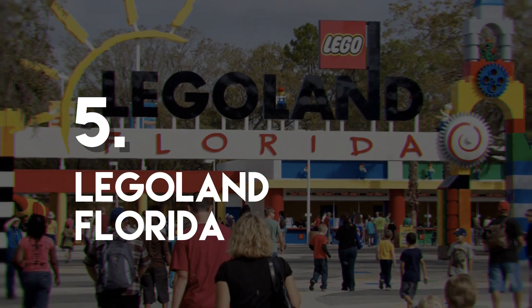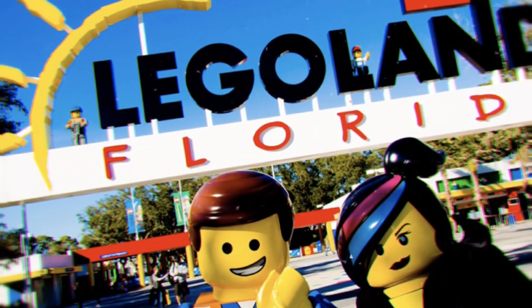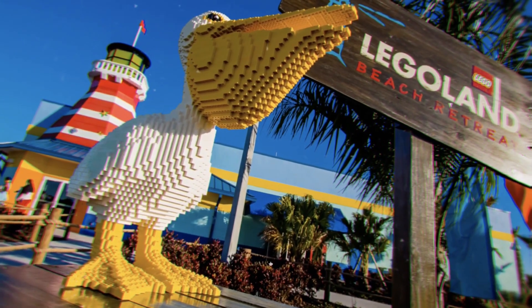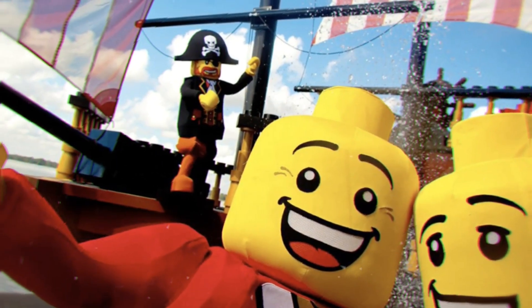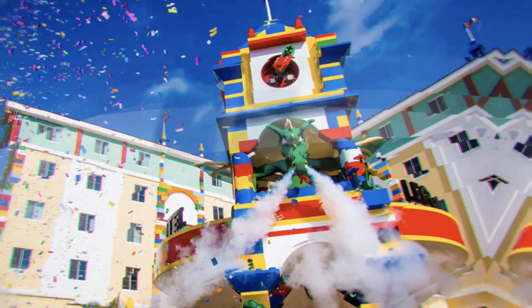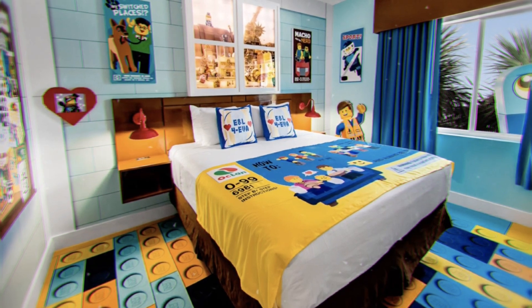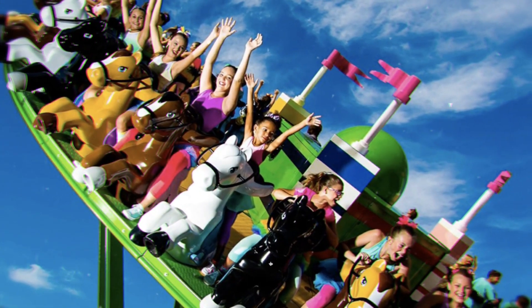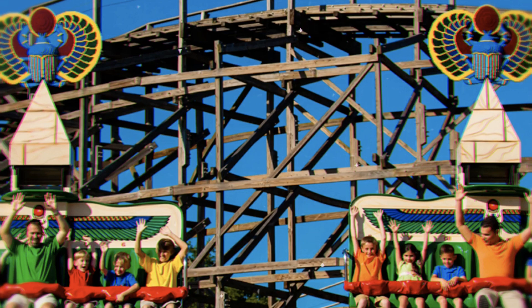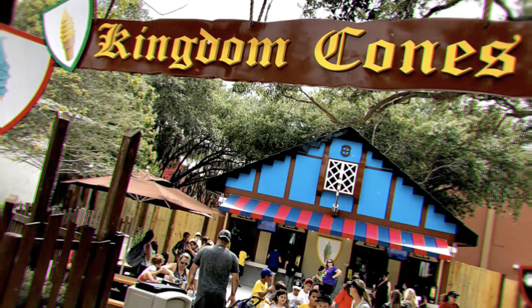Number 5: Legoland Florida. The second largest Legoland theme park in the world, second only to Windsor in the UK, can be found in Winter Haven, Florida. Covering a massive 145 acres, the park is a Lego fan's dream with over 50 Lego-themed rides and a number of shows and other attractions. Designed for children under the age of 12, the park is built on the site of a former botanical garden and has retained much of the original garden. It also features a water park and a factory tour where guests can learn how Lego bricks are made.